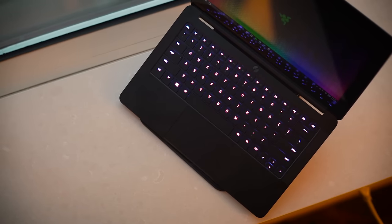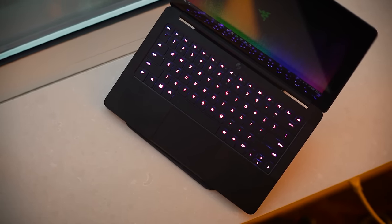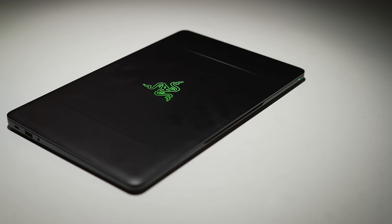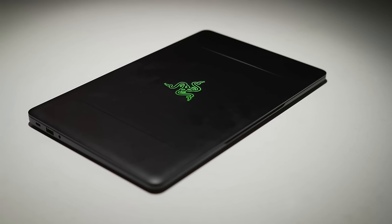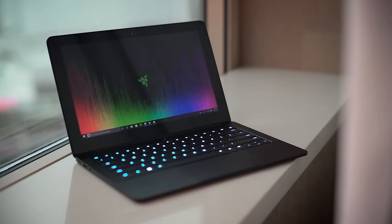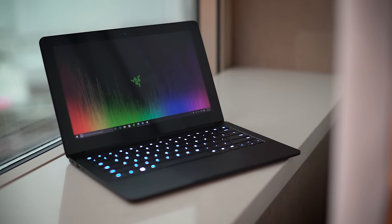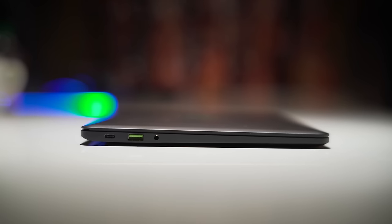It's got per-key RGB backlighting, unlike many other gaming laptops that only offer the entire thing or per-zone lighting. Pricing starts at an impressive $999 for the base model with a Core i7 and a 1440p screen, and up to $1,599 for the 4K 512GB model — pricing that wouldn't be so impressive if it wasn't so well built.